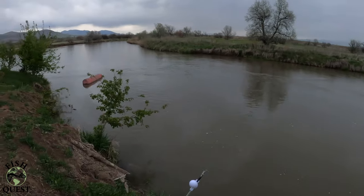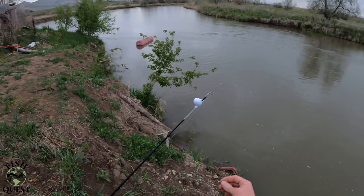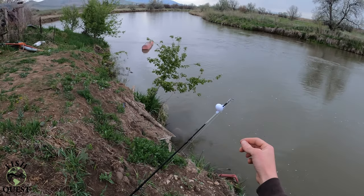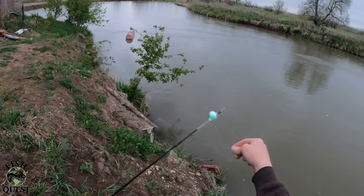Because we are fishing next to a loud irrigation pump and are sitting in the cab of the truck most of the night, we are using these inexpensive LED motion-activated rod tip lights. The lights slowly flash red when nothing is biting. When a fish is biting, the lights quickly flash green.